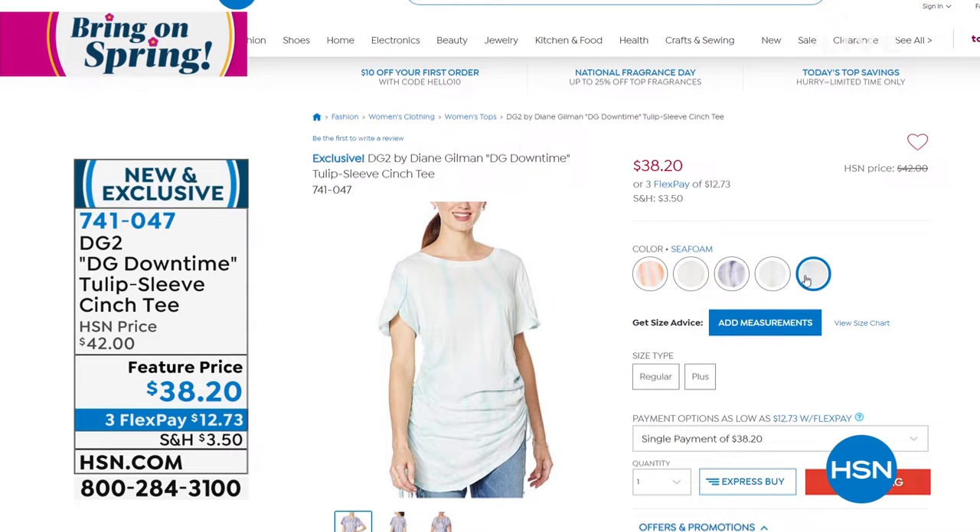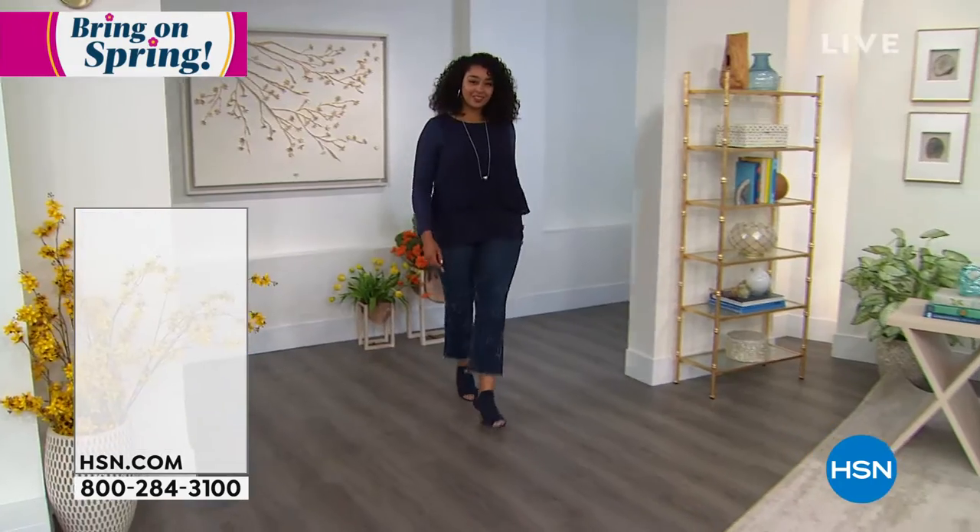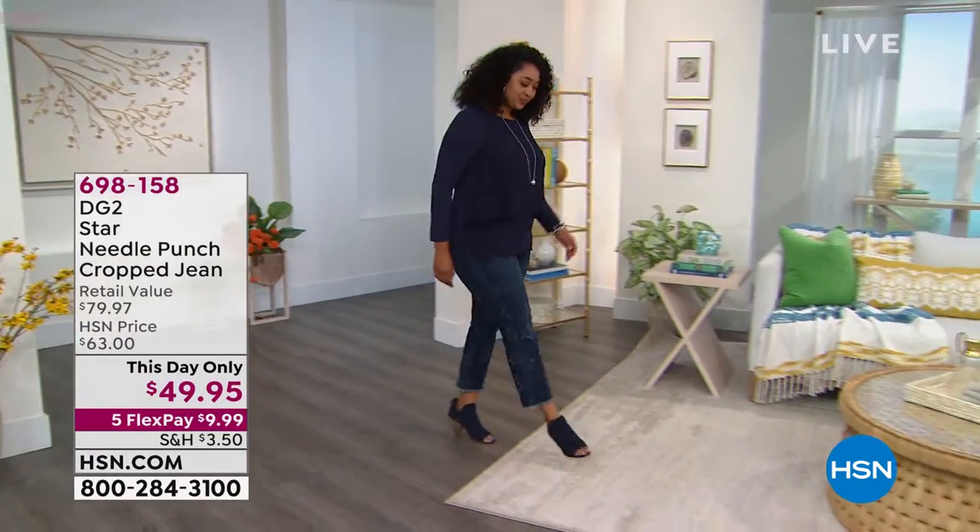It is available today at an amazing brand new price — $38.20 is your price for that one. That's one that I just hope you will not miss out on. Something else is coming up a little bit later in the hour.